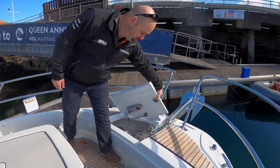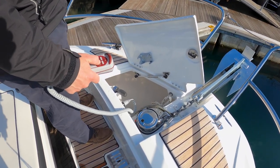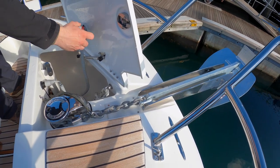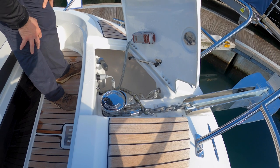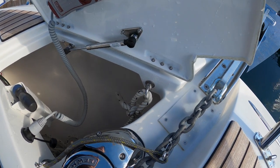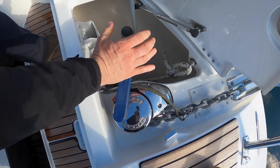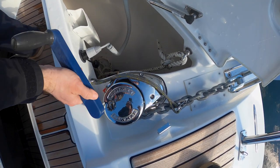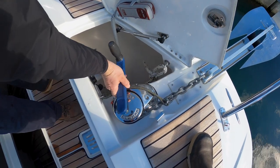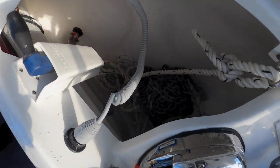So here we have the anchor locker with the remote for the anchor — it only works when the ignition's on, so make sure you've got the engines running. Press up and down here and the electric windlass lets the anchor chain up and down. You've got a nice stainless steel gas strut so it shouldn't go rusty. There's a U-bolt or D-ring here for tying the end of your anchor line on so it doesn't go overboard. Here we've got the winch handle for tightening the clutch — if it's slipping you can tighten it up so it grips the chain better. Or if you want to suddenly let it all go and the windlass has stopped working — for instance, if the batteries are flat — you can knock the clutch off and the chain will go straight out with the anchor. In an emergency you just cut the line and cast the anchor off.